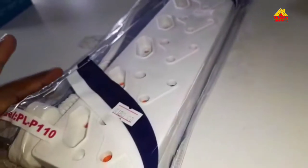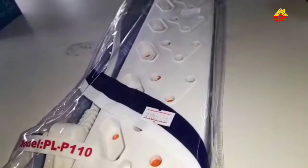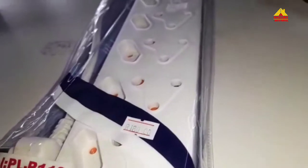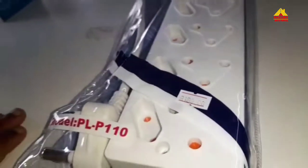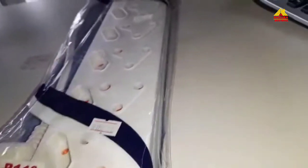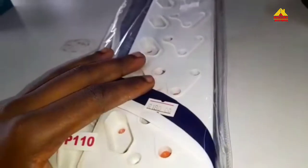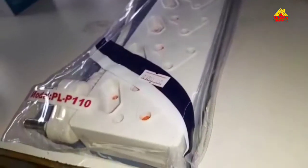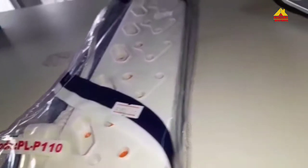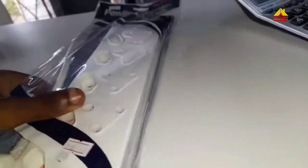It doesn't trip every time electricity comes back, but when there's too much power coming in, it automatically trips to protect your electrical items. This one is a must-have. Here at Andura Hardware, we are giving you the best options available.